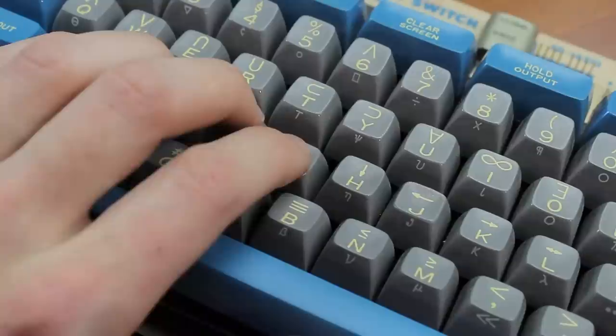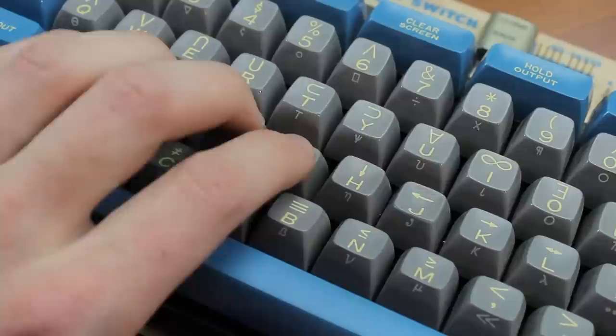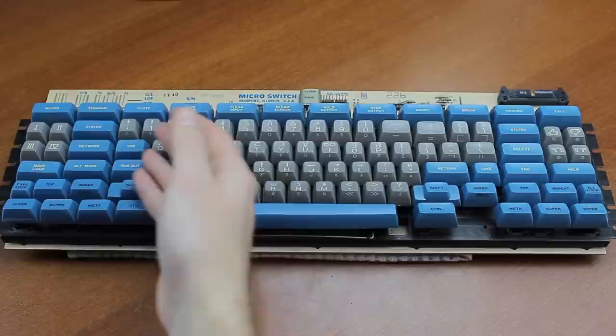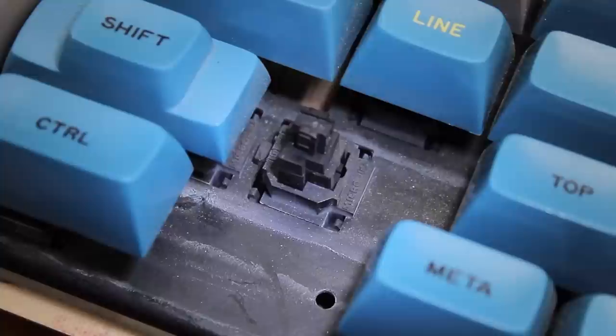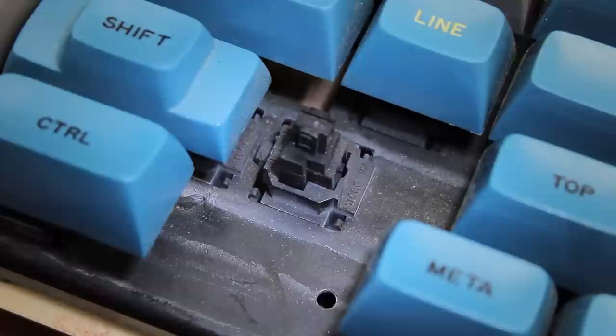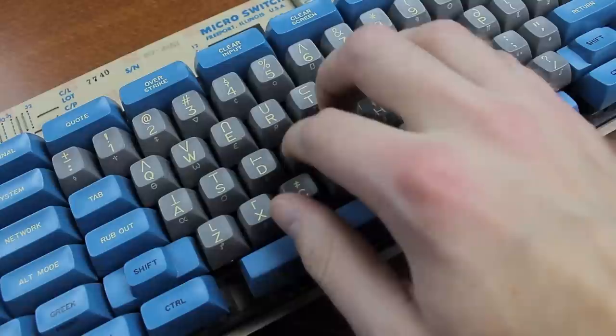One thing I've noticed with Honeywell Hall effect boards is that although they can potentially be very smooth, they really don't like dirt — which is ironic for a contactless switch. You need to get these in pretty clean condition to get the most out of them. Thankfully, this one being new old stock is a perfect occasion to judge the key feel at their best. It's not 100% clean — a few keys have a little grit around them, which is instantly noticeable as they feel grittier and bind a little compared to the others.